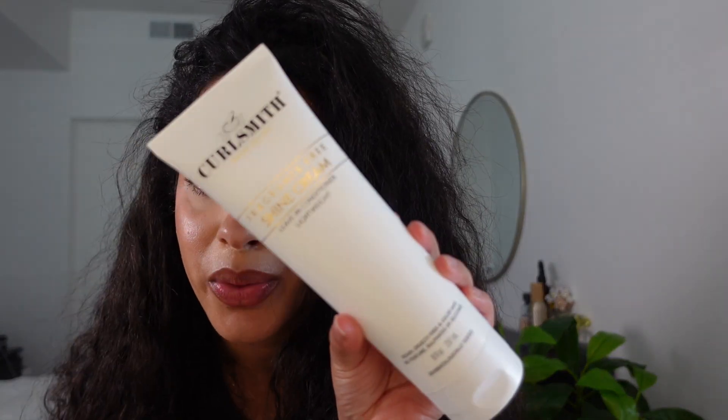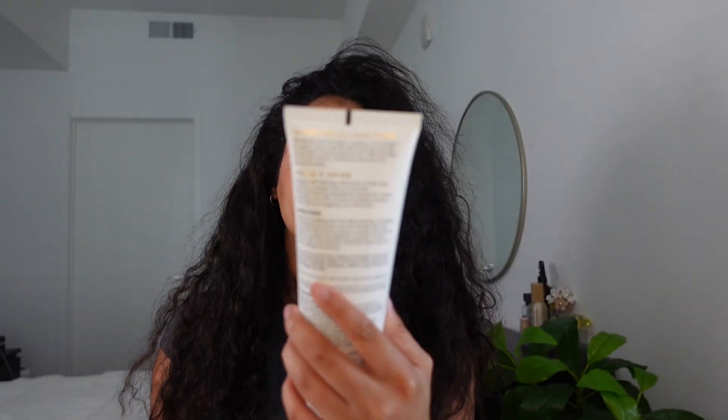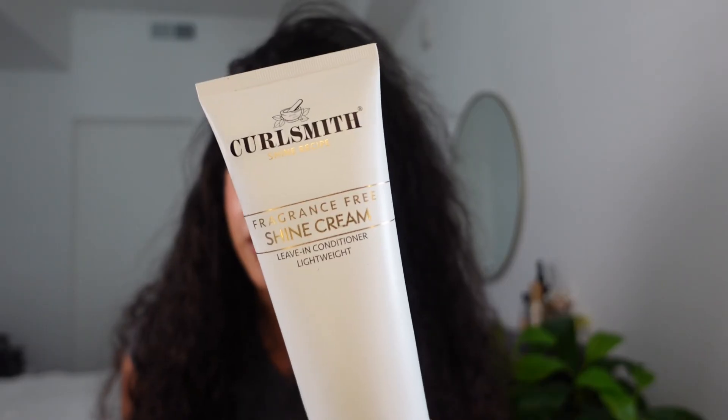As far as leave-in, my current favorite right now is this one from Curlsmith. It is the fragrance-free shine cream. Obviously I'm sure you're seeing a pattern here — lots of shine and hydration in these products because it is dry out here. I saw it for the first time in Ulta and I was like, what is this? I really love this brand.